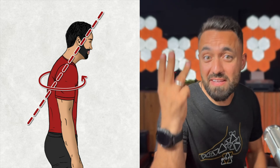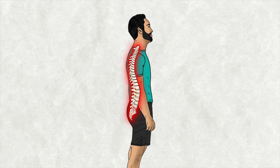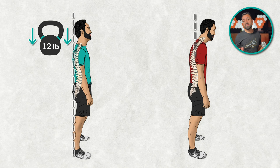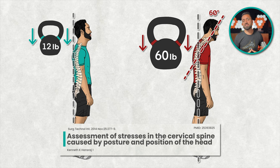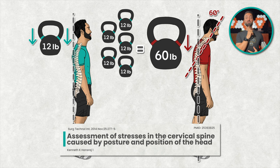Before exploring the solutions, let's understand why maintaining a forward head posture for hours is detrimental to our health. A forward head posture can significantly impact our health in three ways. The first is an increase in spinal strain. The head in a neutral position places approximately 12 pounds of load on the spine, and this load can increase by up to 60 pounds at a 60-degree forward head tilt, according to a 2014 study — that's a 5x increase in neck strain compared to neutral.